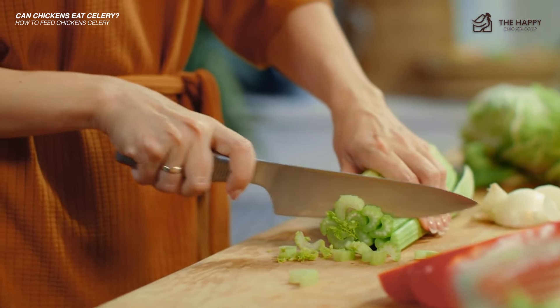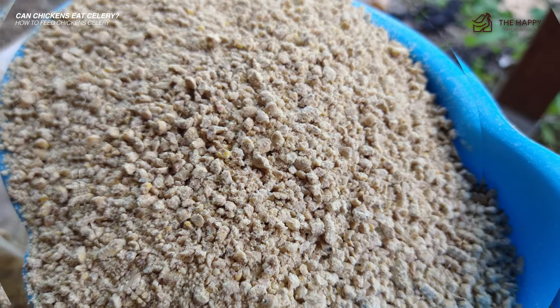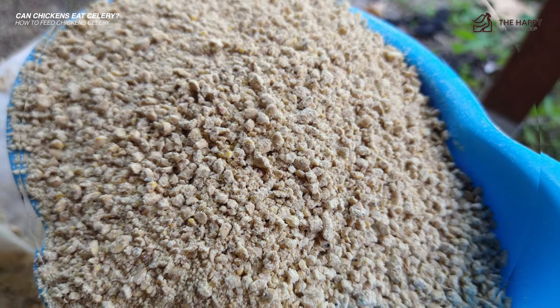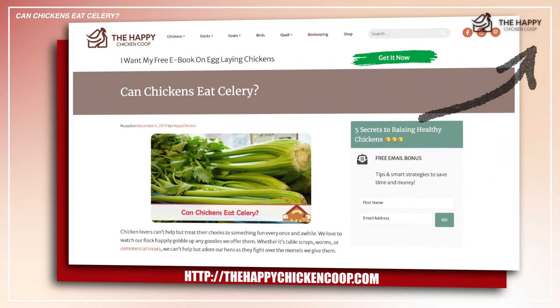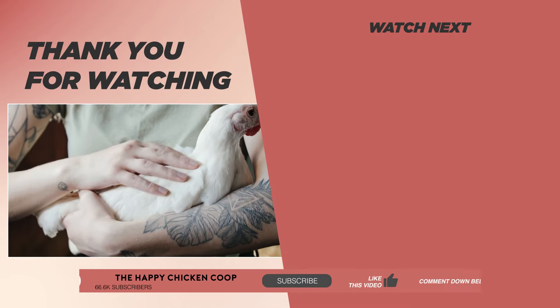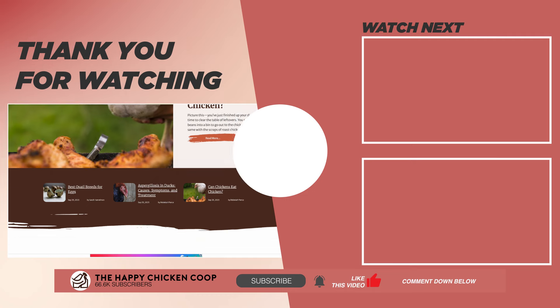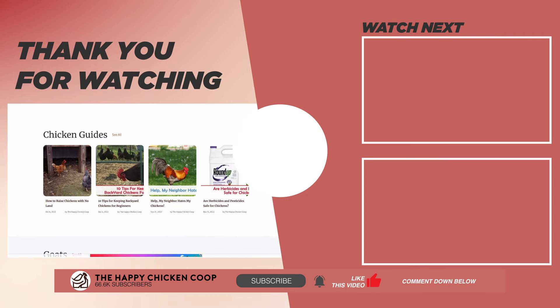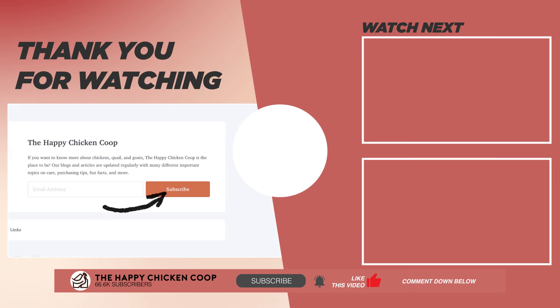To recap, chickens can eat celery, but the question is — will they? Maybe. But if they do, make sure you chop it up, it's still on the brink of being fresh, and you don't overdo it. And don't forget to throw in some extra grit to help them digest their new treat. If you want to learn more about how celery benefits your chickens, click this link to read the full article. If you found this helpful, please give this video a thumbs up and share it with your friends. You can also check out our website at thehappychickencoop.com to learn more facts about chicken nutrition, or subscribe to our email newsletters for daily tips and tricks in raising your backyard flock.